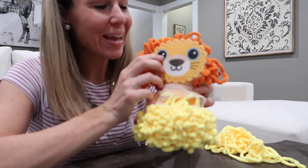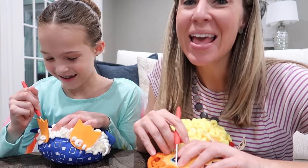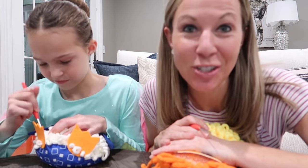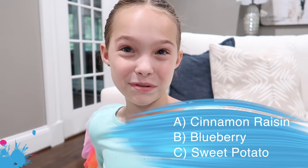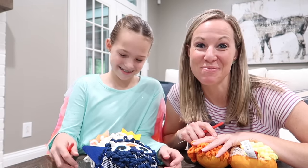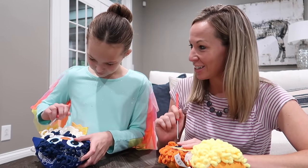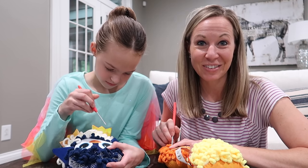Time to add the face to my lion — my mane is looking really good. Question number six: in many of our family vlog videos the girls have been seen eating and I've been seen baking a special type of muffin that the girls love. What type of muffin is it — cinnamon raisin, blueberry, or sweet potato? The answer is sweet potato muffins! They are a family favorite and we make them extra good by putting chocolate chips in them. I can't believe how good your penguin is looking, Addy — she actually sews better than I do.